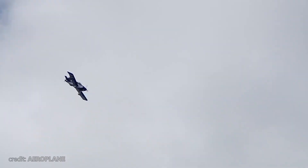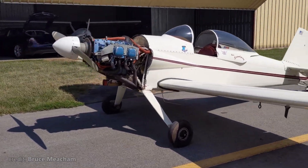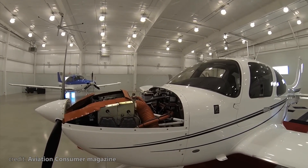If you watched our video about the Vans RV7, you know that the main driving force for those building their own plane is ultimate freedom. If money is not an issue, you can build the plane of your dreams without compromising on anything.